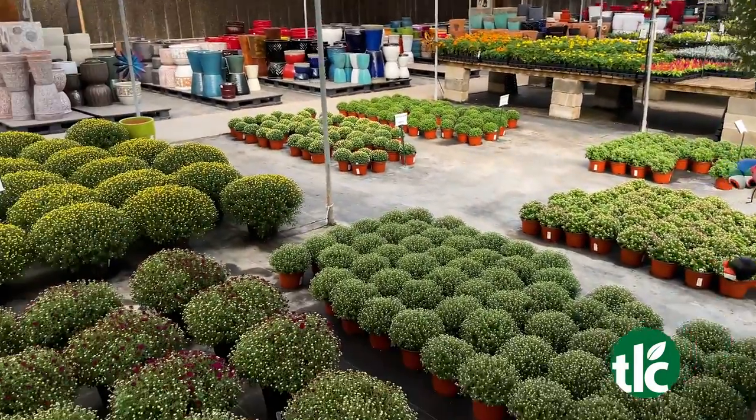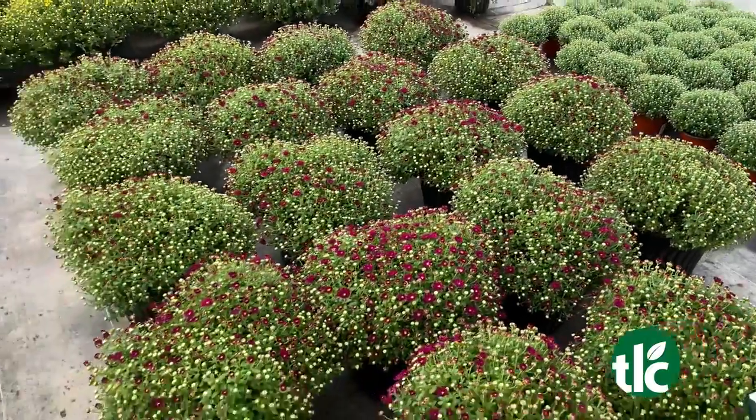Mother Nature's finally working in our favor. Mums are just starting to come on, so we've got a lot to choose from. We've got plenty of cabbage and kale in, and we're just starting to get pansies.